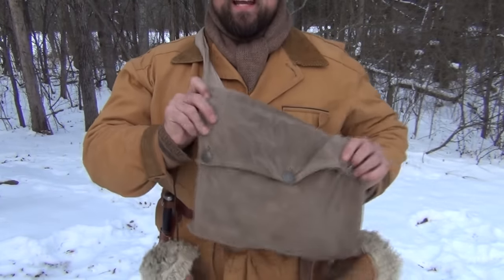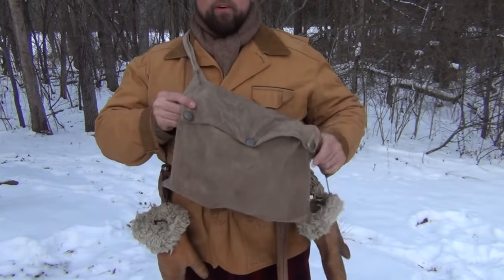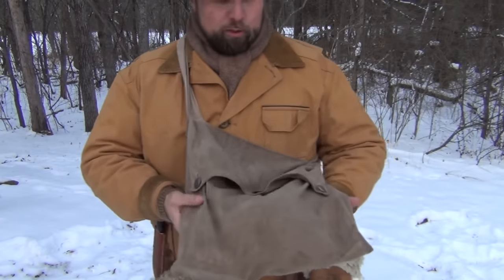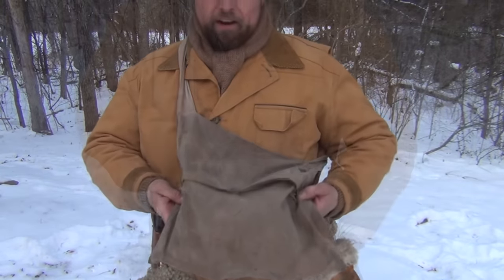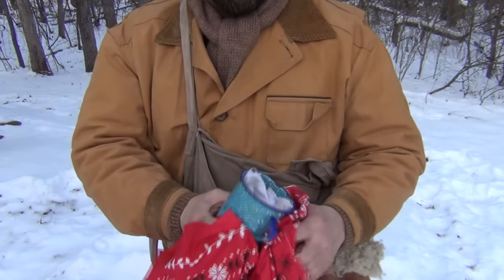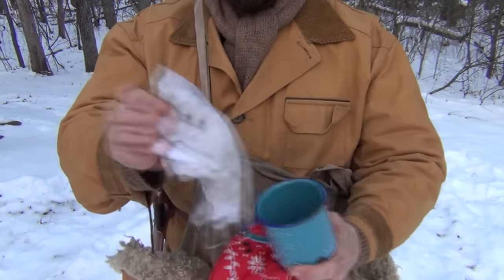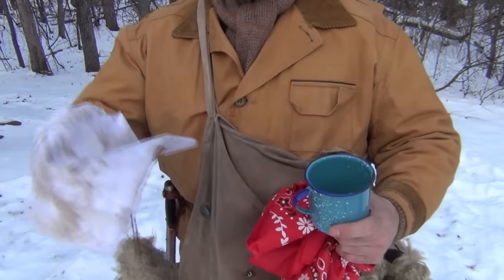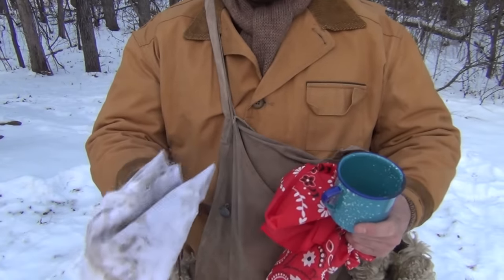The next item would be some sort of a musette bag or haversack — the type that perhaps would have been used during the First World War or even older wars — to hold whatever you might need. A man might put his sandwich in here, perhaps a thermos of warm water or coffee he could warm over a fire. Inside mine I have a large handkerchief wound around my cup, so I can scoop up water and boil it over a fire. I also have an old cotton rag for cleaning up, grabbing the pot, wiping down the 12-gauge, and keeping any snow or condensation off of it.